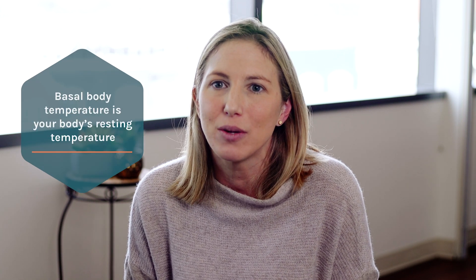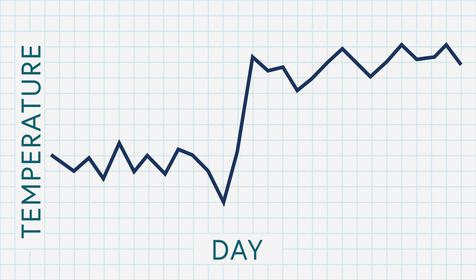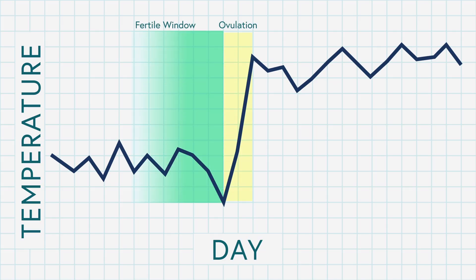Another method people use to confirm ovulation is basal body temperature monitoring. Progesterone causes a slight increase in basal body temperature, so when the egg ovulates and the corpus luteum becomes functional and starts making progesterone, we can sometimes see a shift in baseline temperature. The tricky thing is it's very labor intensive — it requires tracking temperatures at the same time every day — and the change is very small. Most importantly, it's not predictive of ovulation; it confirms ovulation after the fact, meaning by the time you see that temperature change, the egg can no longer be fertilized and you've already missed the window for that month.